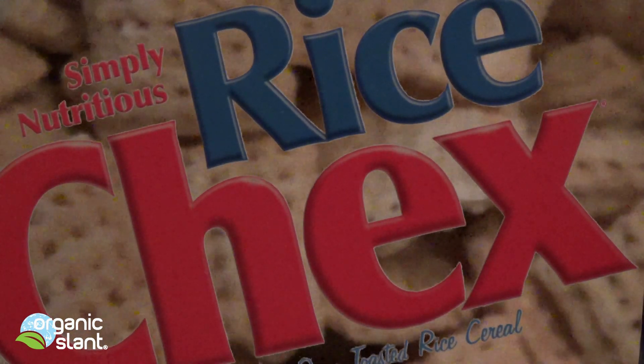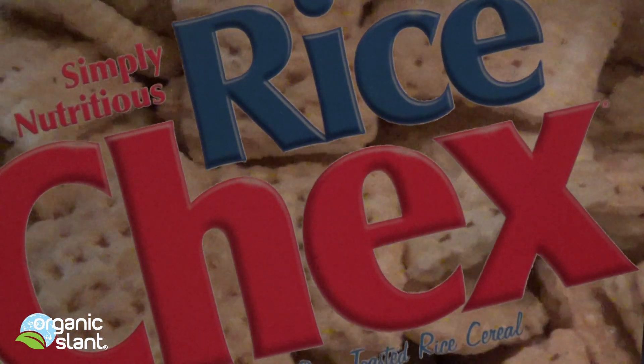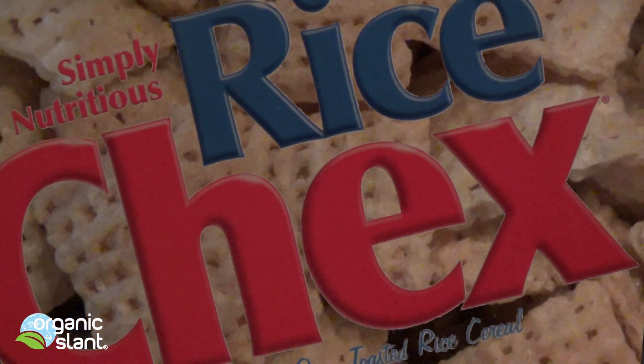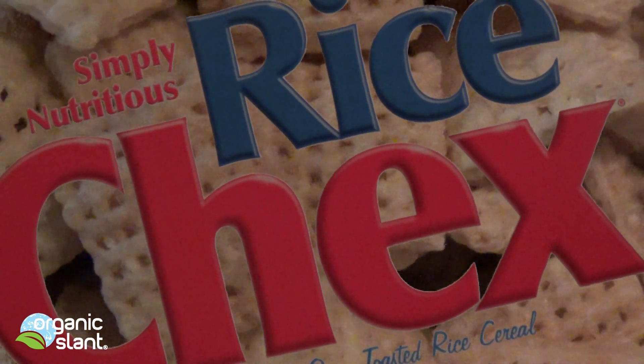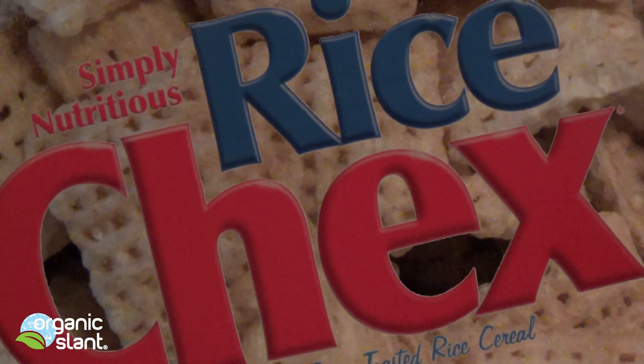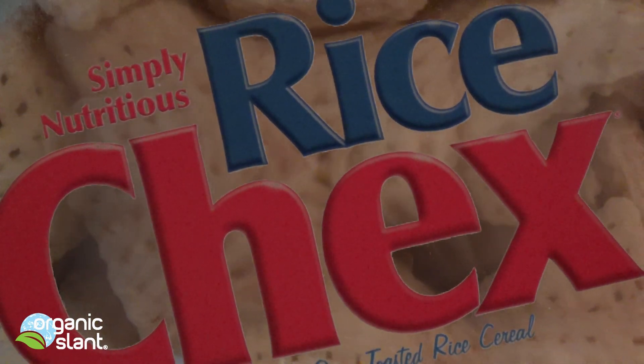A lot of these tests I'm doing are baselines — it's the first time I've checked Rice Checks. Five years from now I may check it again, and we'll be able to see where we stand, if it got better or worse. I'm hoping it gets better, but it's only been two and a half years into it.